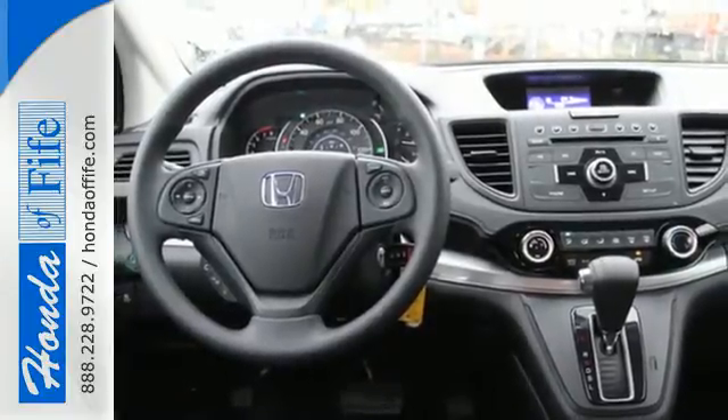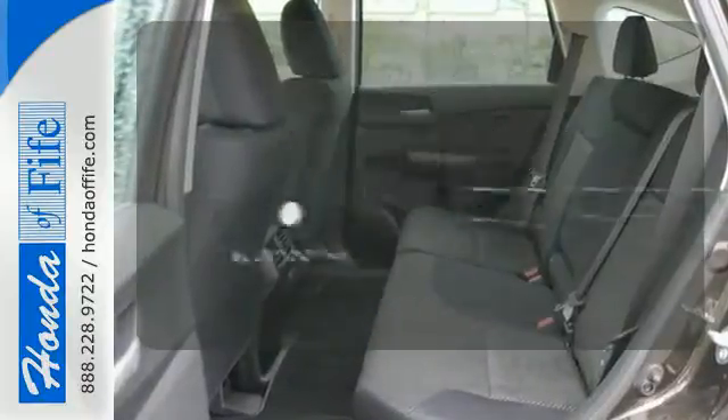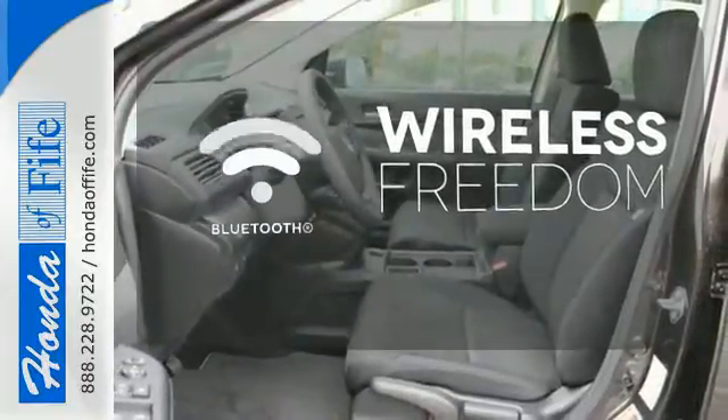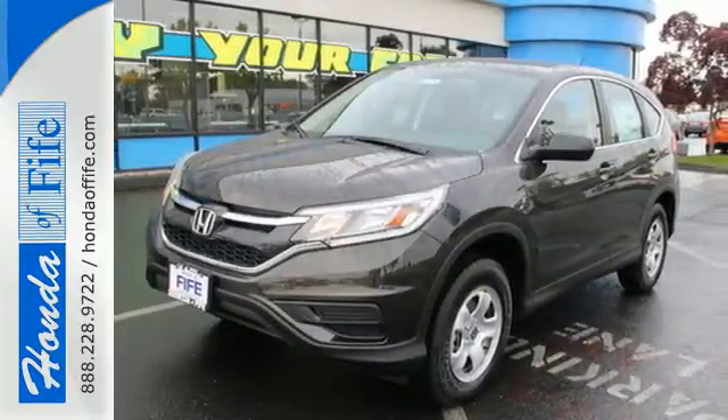Fire up the push-button start and say the command with Bluetooth hands-free link and you're off on another adventure. You don't have to put your life on hold when you have Bluetooth. Empowering you to take on what comes next, this CR-V is ready for a test drive.